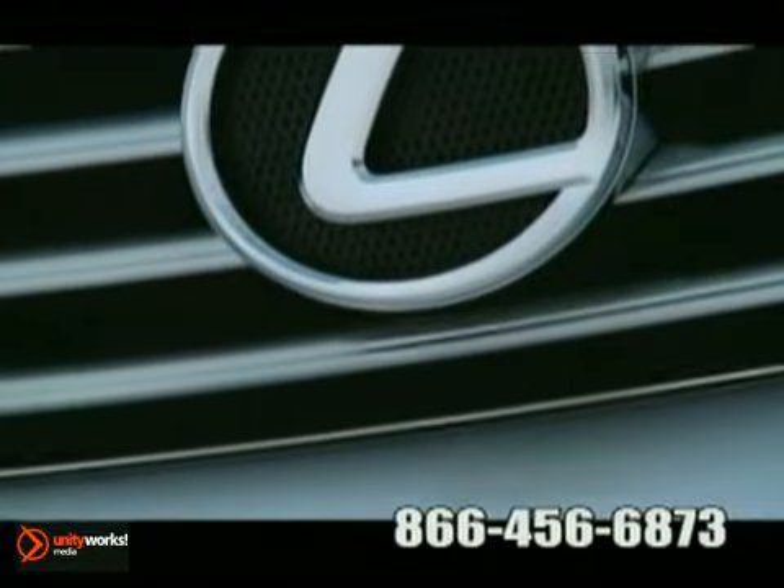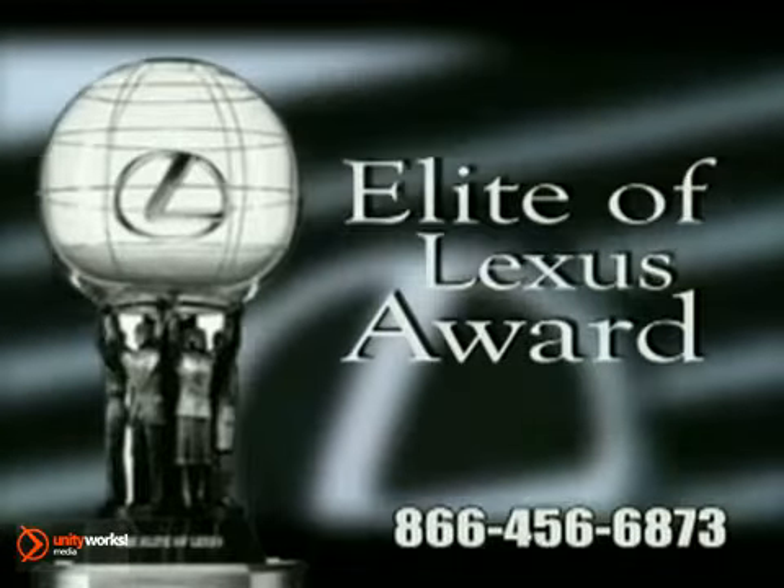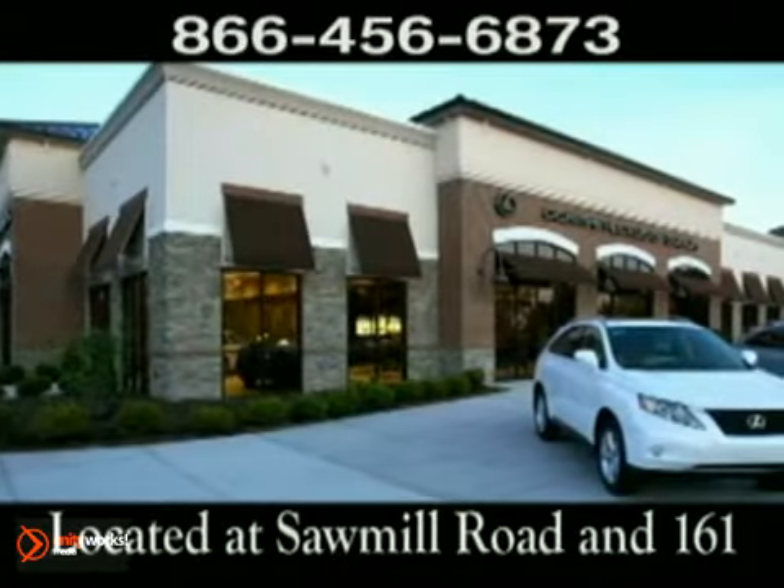Not to mention, Jermaine Lexus is also a recipient of the prestigious Elite of Lexus Award. Come experience luxury the Jermaine way at Lexus of Dublin, conveniently located at Sawmill Road and 161.